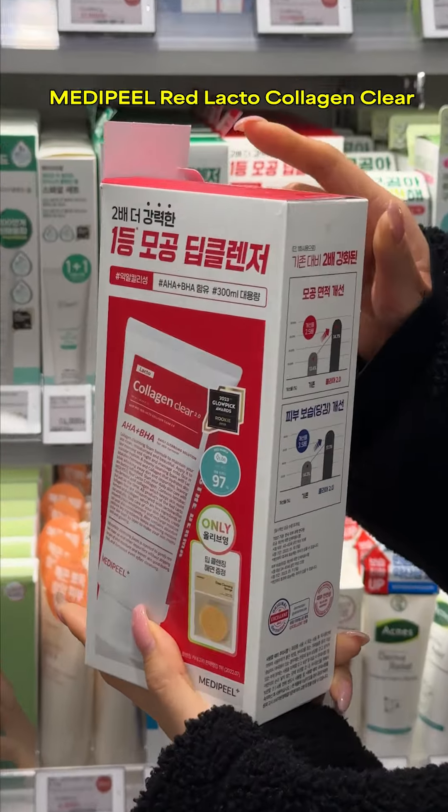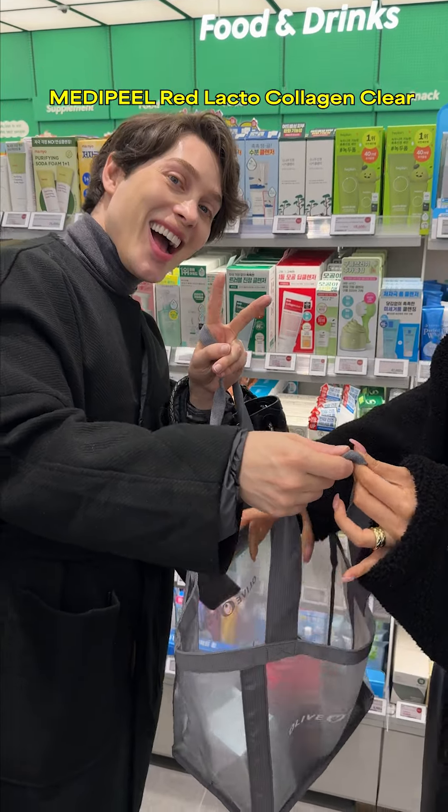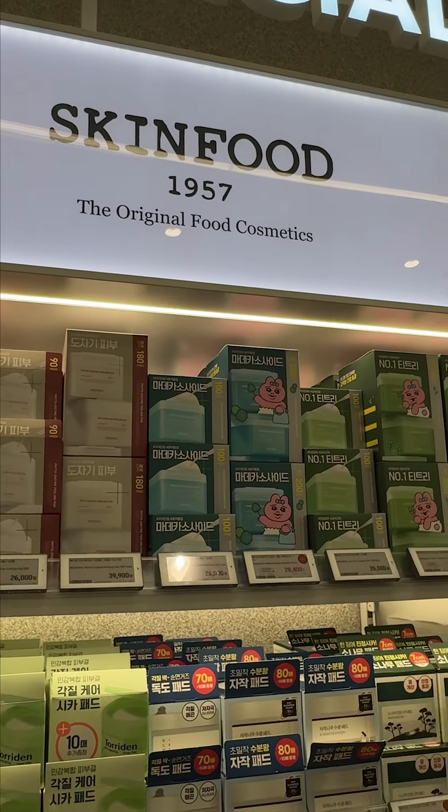Then for a second cleanser, I didn't even hesitate and reached out for this one by MediPeel, which was also something that I chose for my best of 2023 pick.